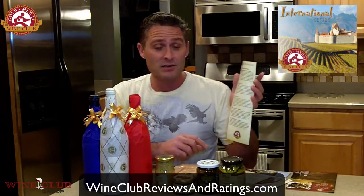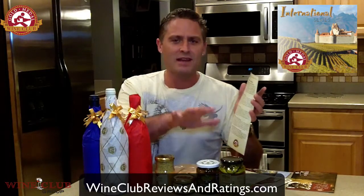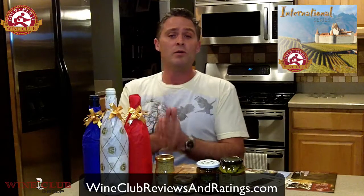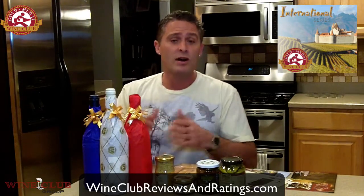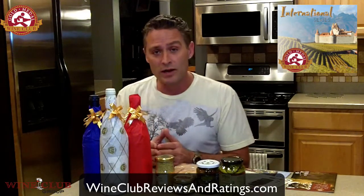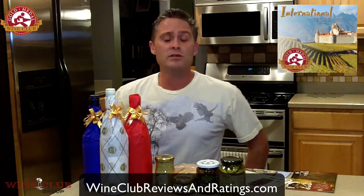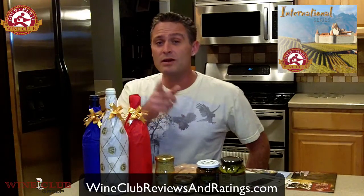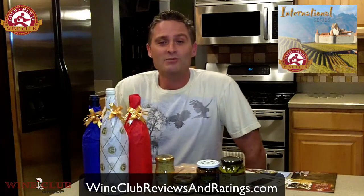This is called the French Adventure Package — it's $25 extra and comes only with the international series. If you're interested in learning more about the international series or any of the various wine clubs from Gold Medal Wine Club, come take a look at our reviews and ratings at WineClubReviewsAndRatings.com. And don't forget, we also have coupons for any wine club.